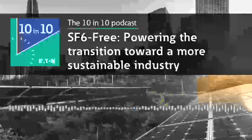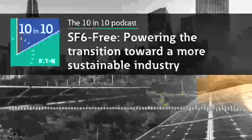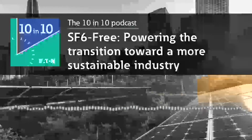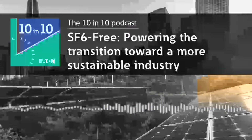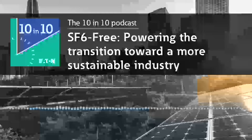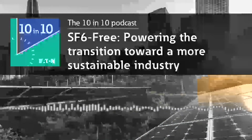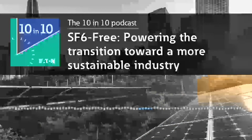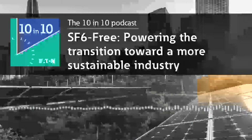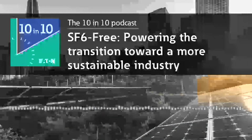Welcome to Eaton's 10 in 10 podcast, where we focus on industry trends shaping the future of power management. In this series, our expert answers 10 questions about one of today's most talked about industry topics in 10 minutes or less. From the energy transition to digital transformation and beyond, we explore trends and discuss strategies for delivering safer, more efficient and reliable power.